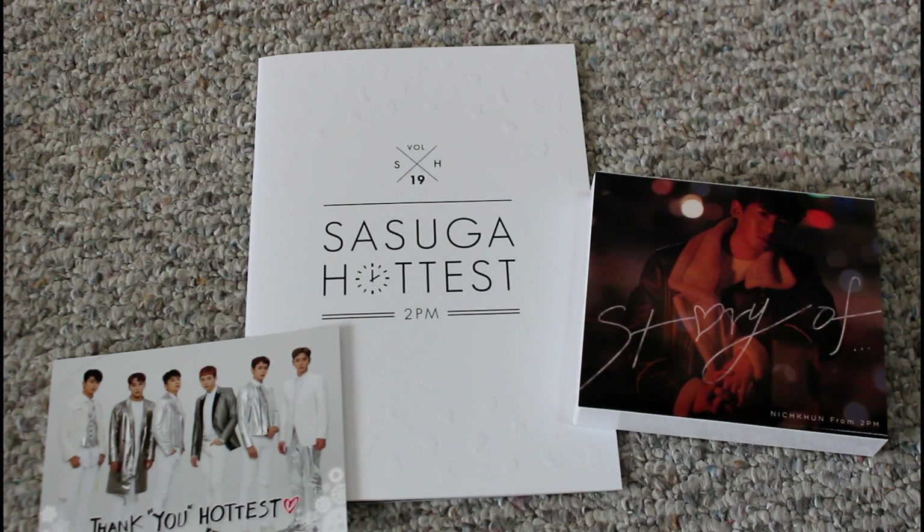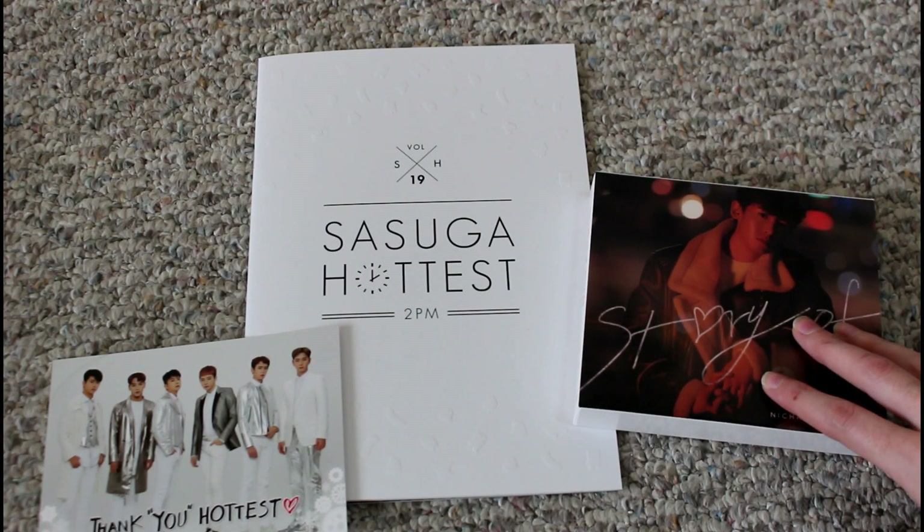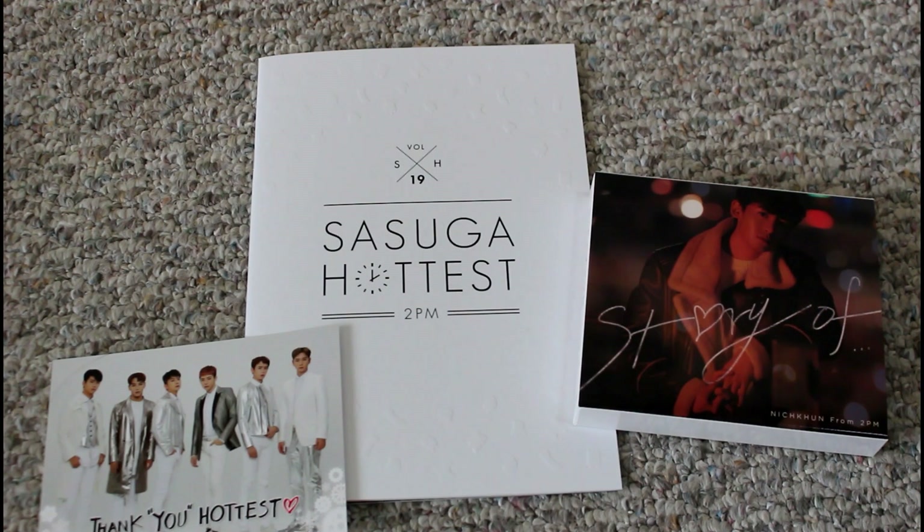I also have the LP-sized fan club version of Nikun's album that I will be unboxing at some point. I have a friend picking that up for me in Japan right now, so it's going to be a while before it gets to me. But there will be a video on that as well — I've seen some images on Twitter and it looks just as nice as his other LP-sized solo album release. But enough for this intro chat, let's get into the unboxing.